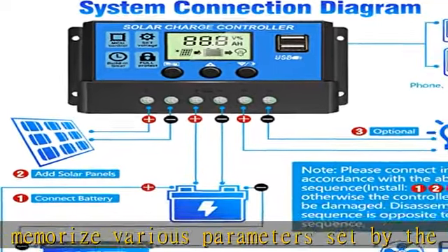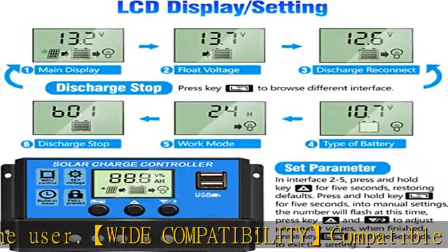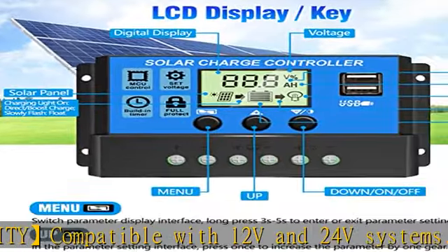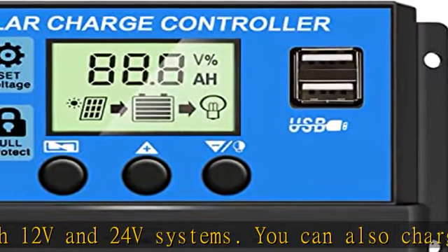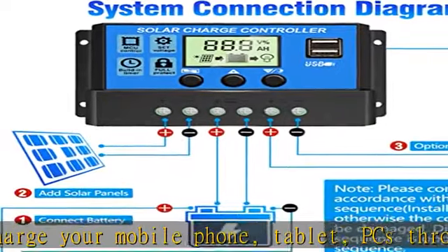The LCD display lets you know the status and data at a glance. You can also switch modes and configure parameters conveniently. You can also use this controller in different places like home, industrial, commercial, and more. Buy with confidence — one to two month warranty and lifetime technical support. If there is any problem, please contact us.